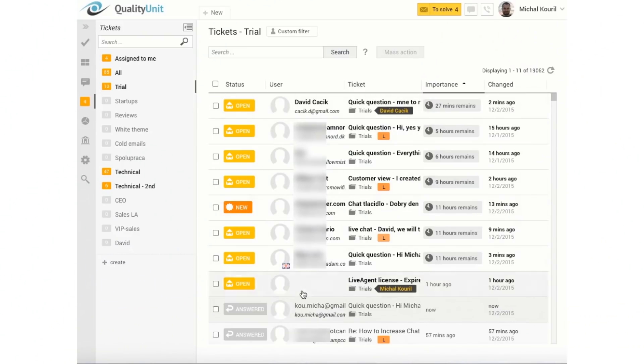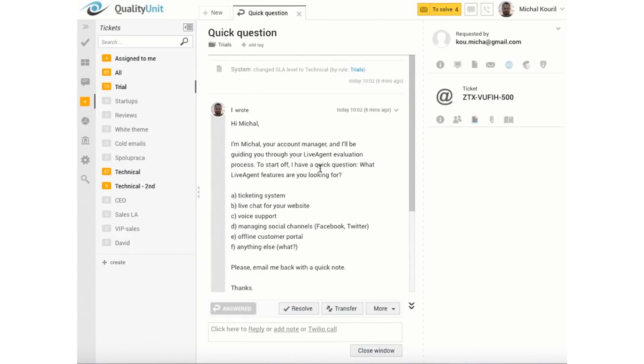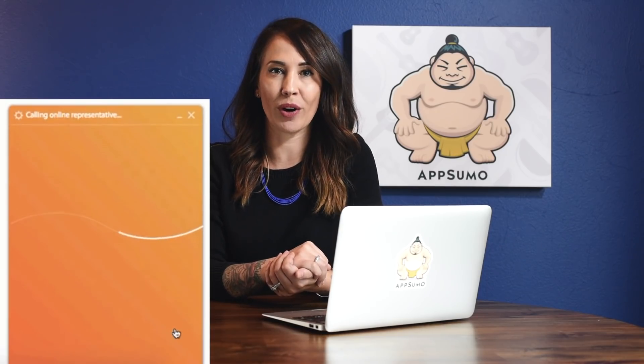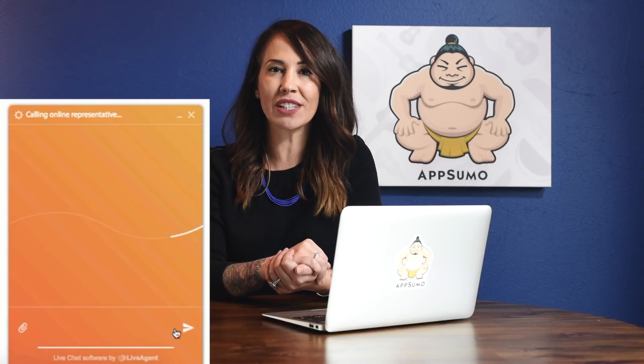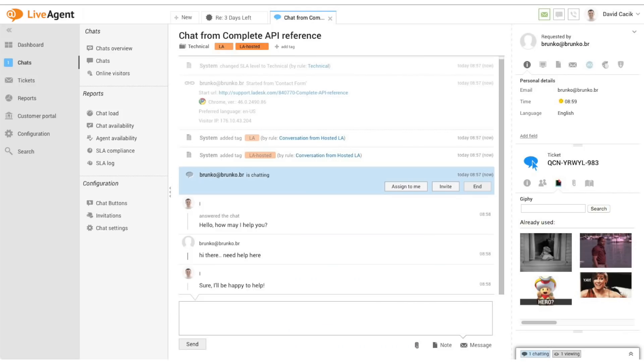These tickets can be assigned to your available support agents using filters or departments that you set up. Then within each of these tickets, your agents have the ability to respond, add internal notes, support macros, or link to help articles within their response. LiveAgent also provides you with live chat support. All you have to do is paste a snippet of code into your website, and your visitors will be able to reach you with just a click of a button. With LiveAgent, you'll get real-time insights on who's chatting, who's waiting in the queue, and who's browsing your website.